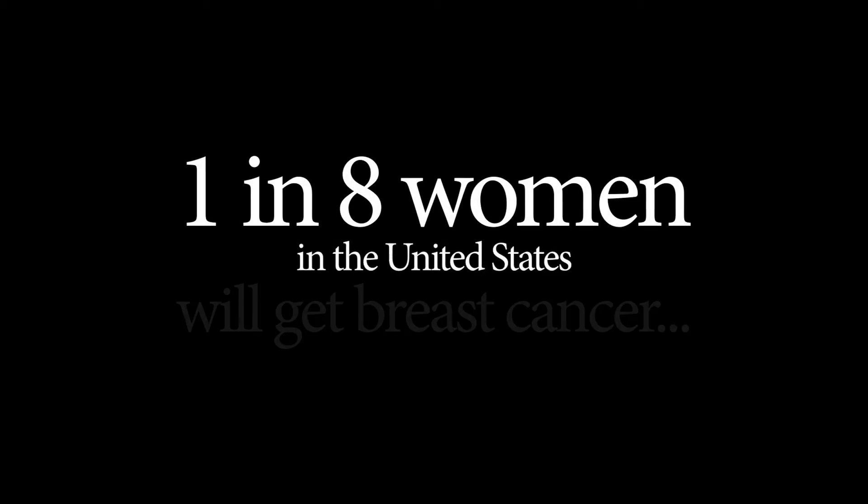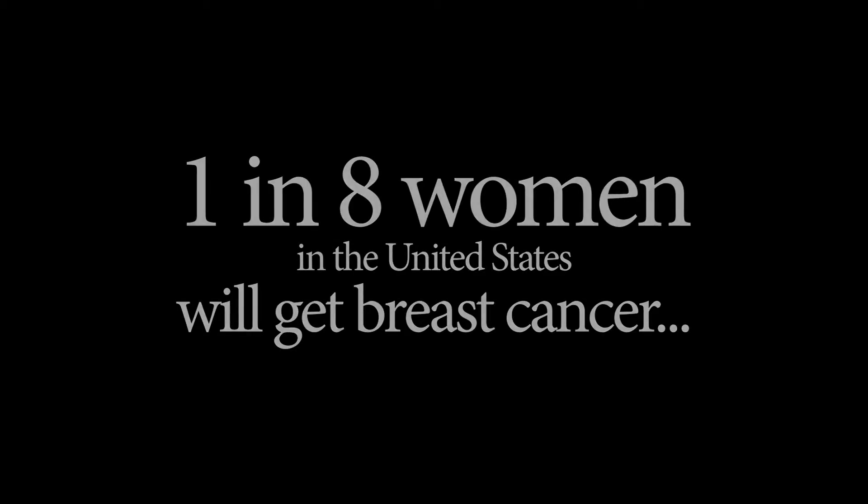One in eight women in the United States will get breast cancer. And that means mothers, sisters, friends, co-workers — everyone will know someone who suffered from this awful disease.